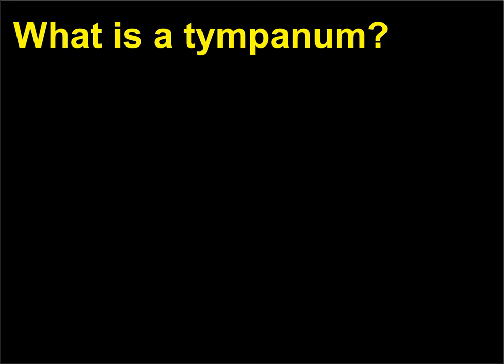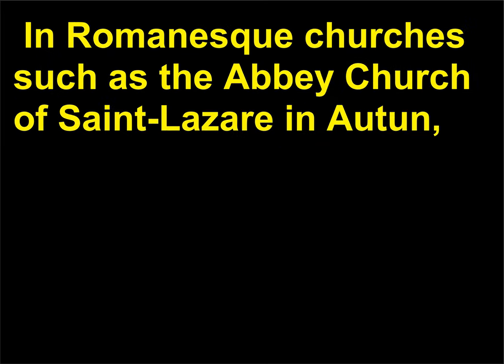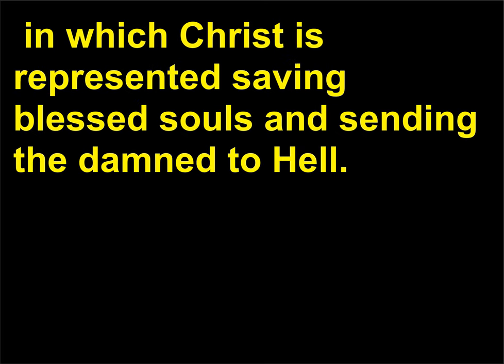What is a tympanum? A tympanum is a semi-circular space often located above a door, also known as a portal. In Romanesque churches such as the Abbey Church of Saint-Lazare in Autun, France, this space is filled with architectural relief sculpture. Common tympanum scenes include the Last Judgment, in which Christ is represented saving blessed souls and sending the damned to hell.